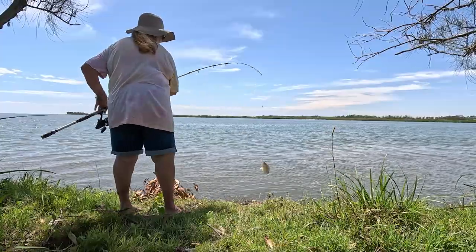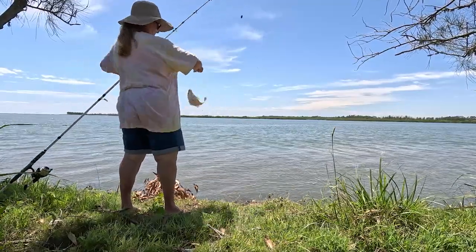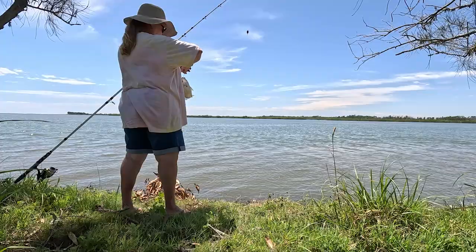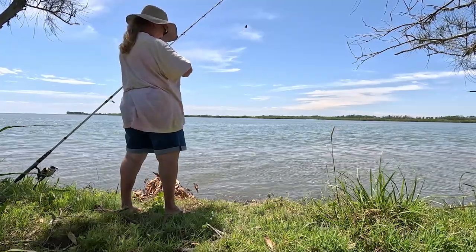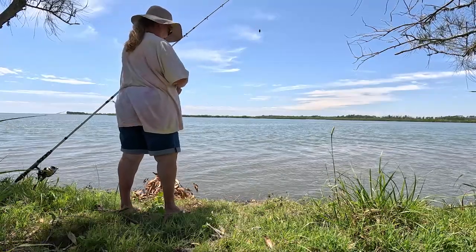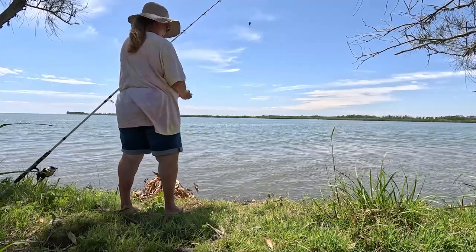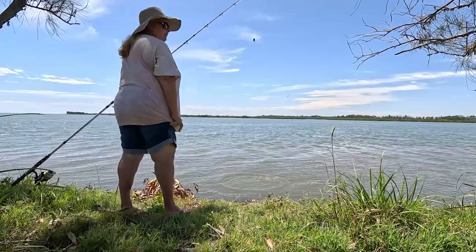We tried our hand at fishing but it was a bit slack. We caught a couple of undersized grunter.